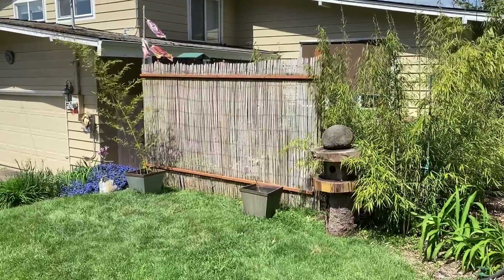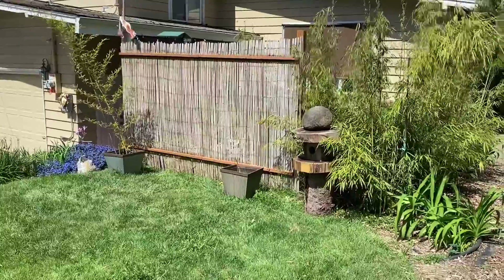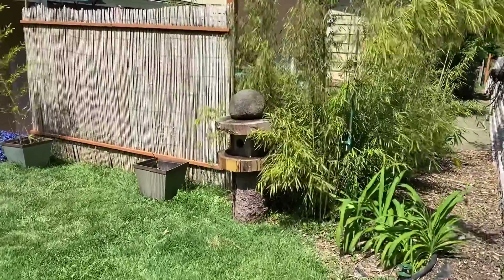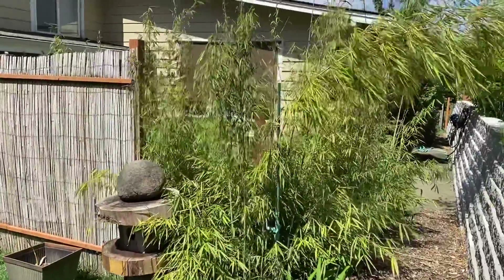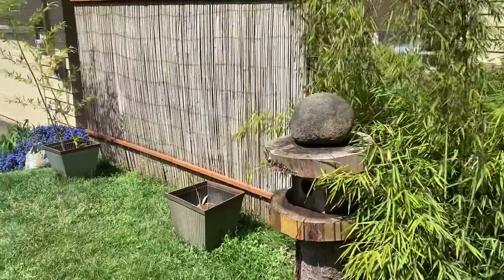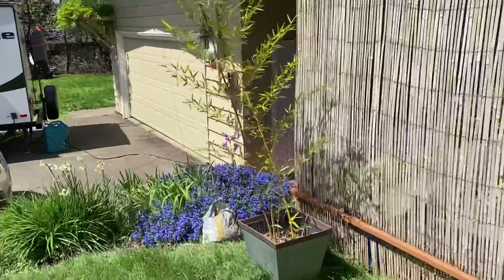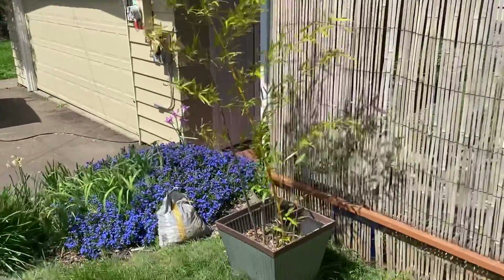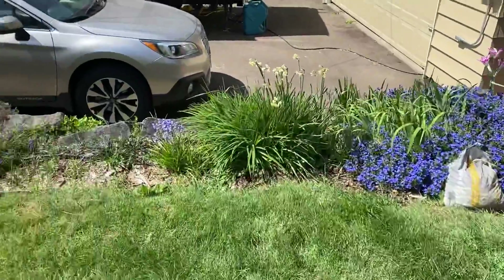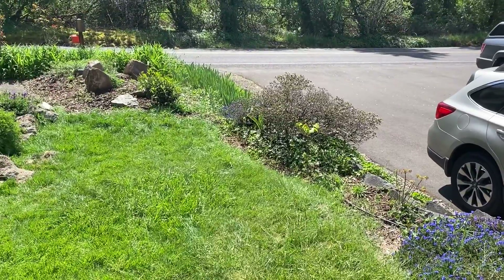Here's our front — now a simple bamboo privacy screen and lots of clumping bamboo, which I'm loving. It sways. A friend of mine gave me a couple of true big bamboos that I'm keeping carefully in pots. I did widen the garden along the rock wall there, as you had suggested.